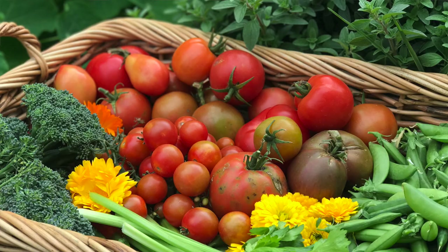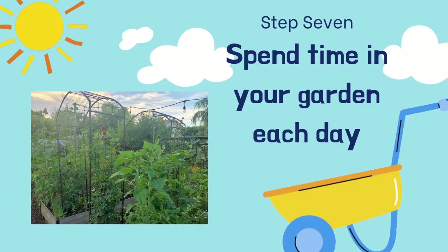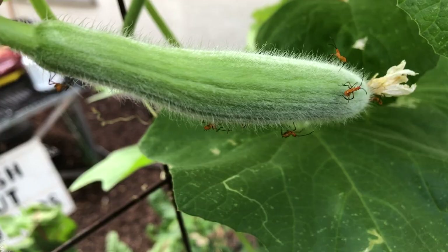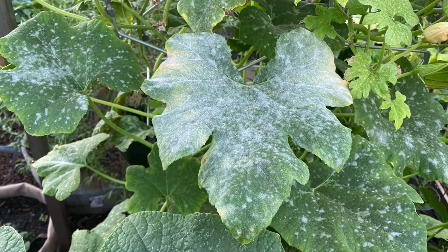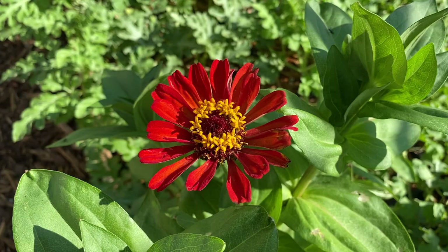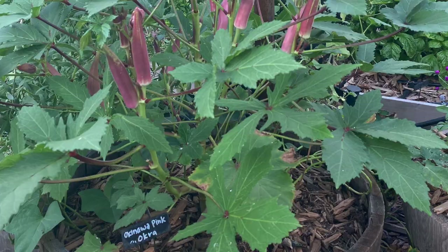The next step is one of my favorites: spending time in your garden every day. When you're in your garden daily, you'll catch problems when they're small — pests, watering issues, or diseases are much easier to manage when caught early. If problems get larger, they're harder to treat and you might lose the plant. Spending time in your garden helps ensure your plants stay healthy, and healthy plants are less susceptible to pests and diseases.